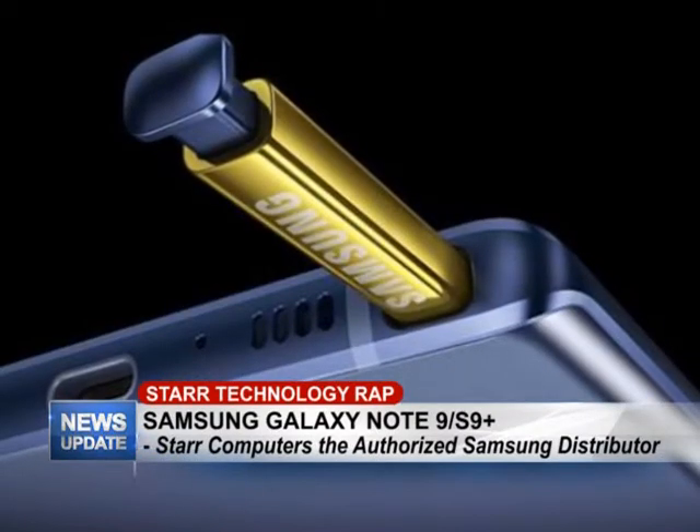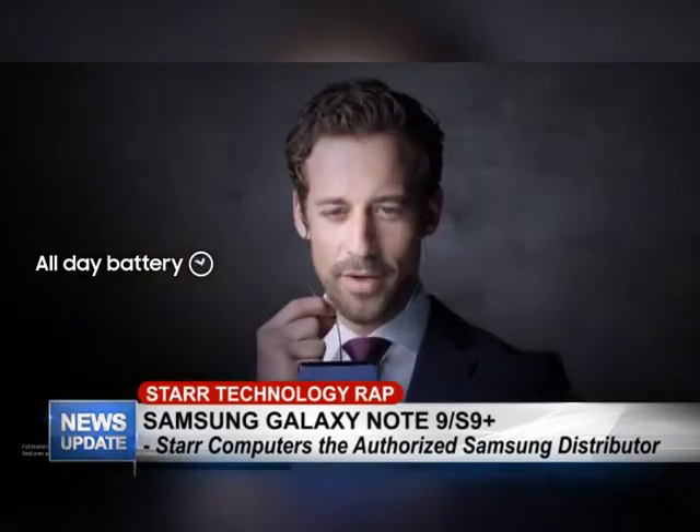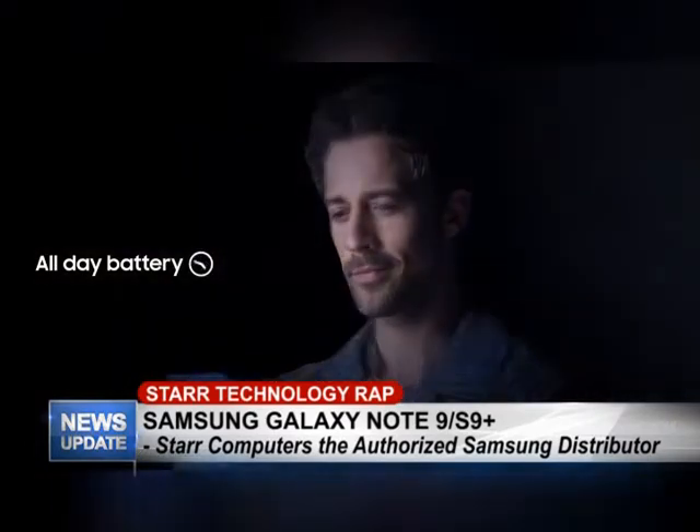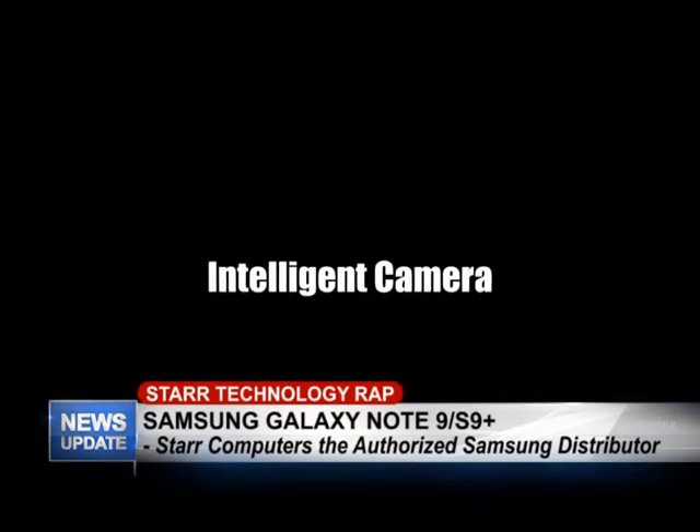Apart from the Note 9, you guys also have the S9. What's the difference between the two? The Note 9 comes with a 4000mAh battery whereas the S9 Plus gets a 3500mAh battery. With the Note 9 you can expect to get through your entire day on a full charge without worrying about low battery. The S9 would be great for someone always on the go with a lot of emailing and messages to read.